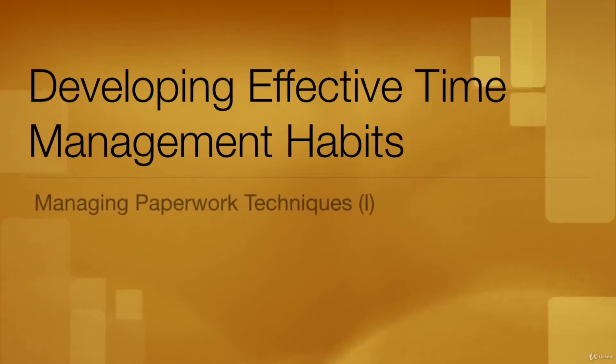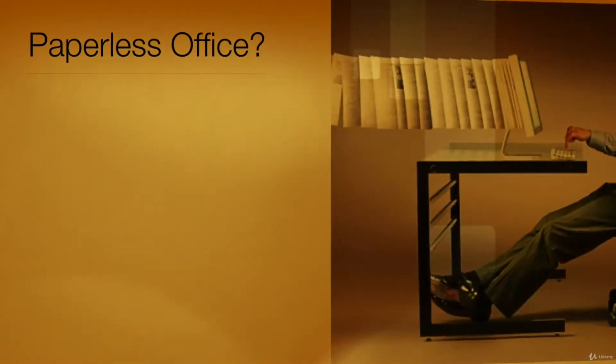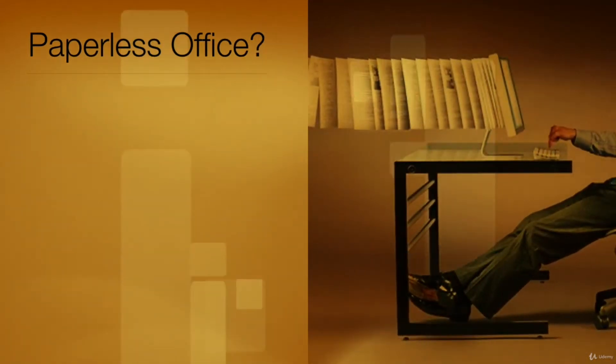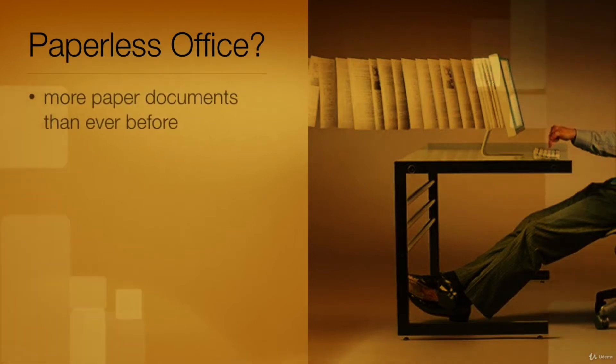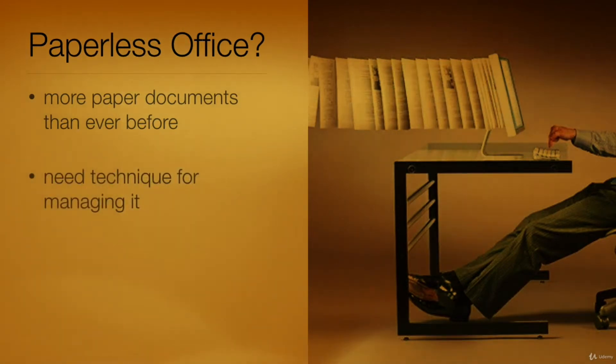What happened to the paperless office? The appearance of the computer was supposed to remove the need for paper in the office, but most people receive more paper documents than ever before. If you are to avoid drowning in a sea of paper, you need a straightforward and efficient technique for managing it.